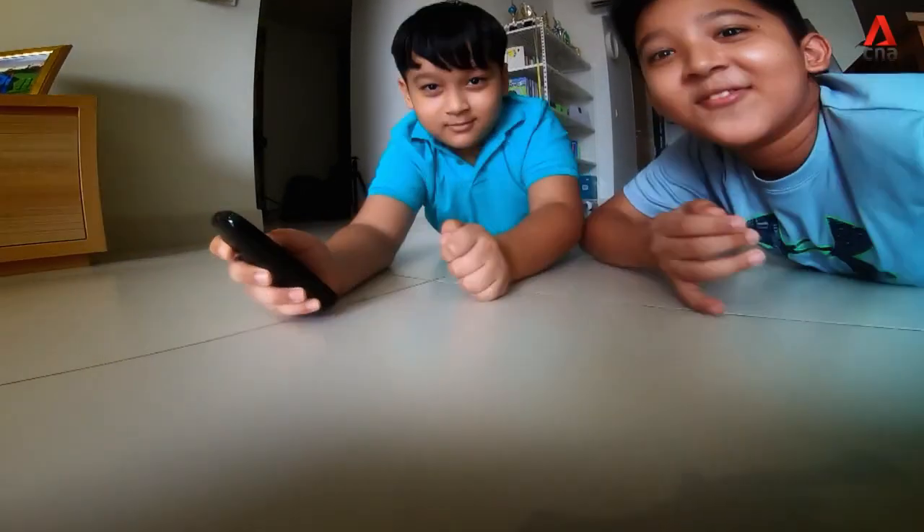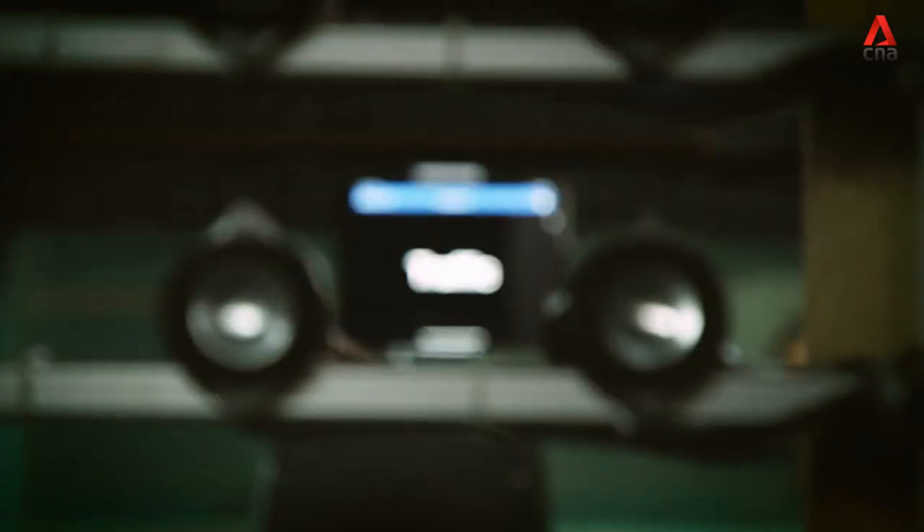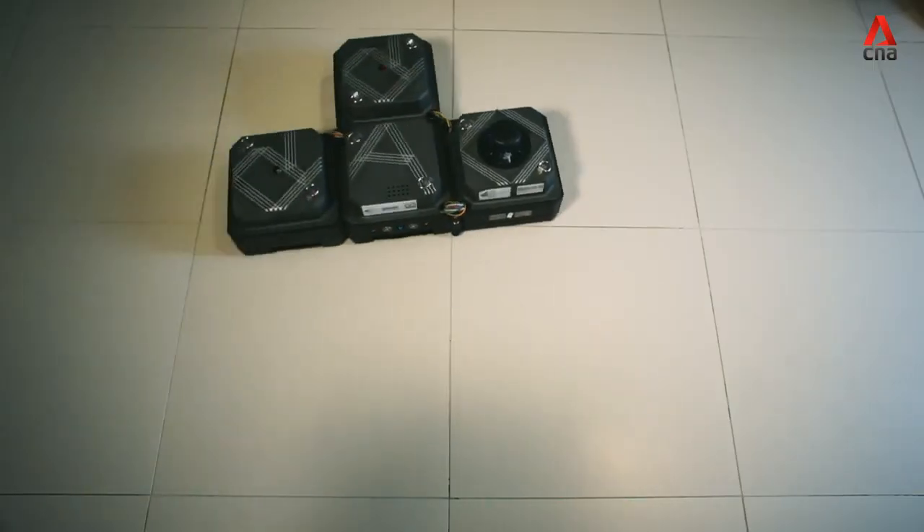In this episode, tech wizardry for the home: window gadgets that cancel noise, super-powered plants for purer air, and a shape-shifting robot that cleans.